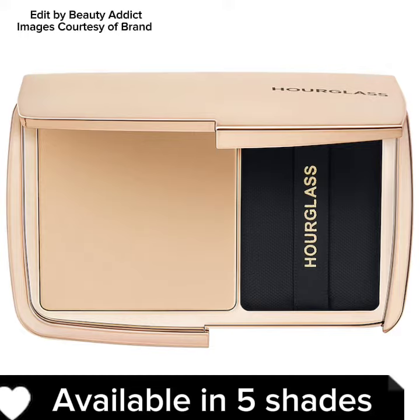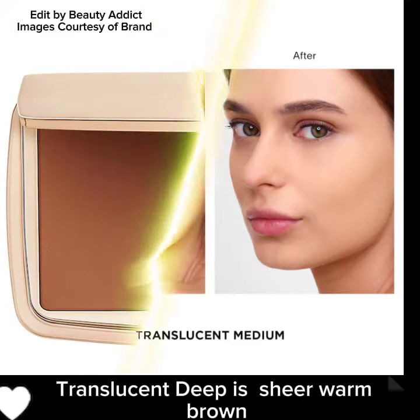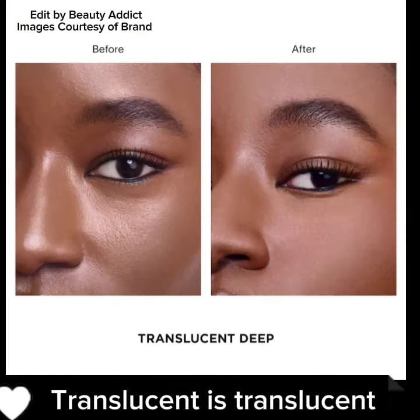Available in five shades: Translucent Medium is Sheer Neutral Beige, Translucent Deep is Sheer Warm Brown, Translucent Tan is Sheer Golden, Translucent Light is Sheer Cool Beige, and Translucent is Translucent.